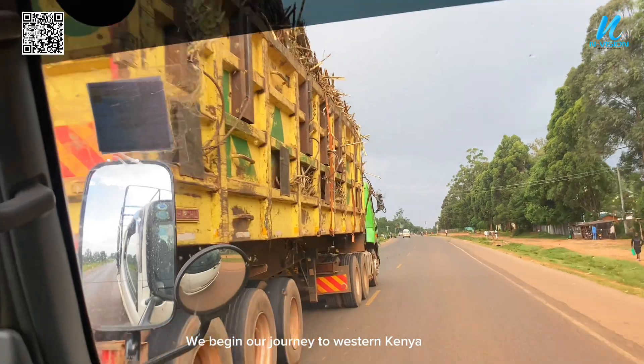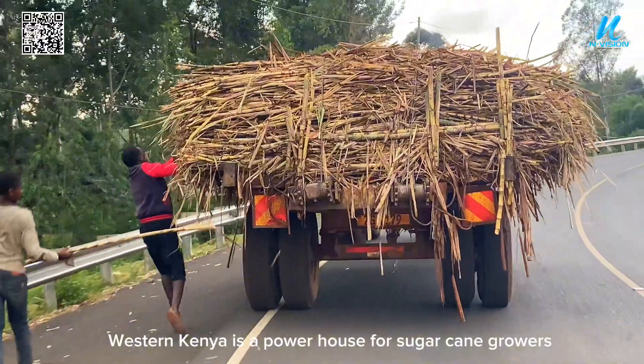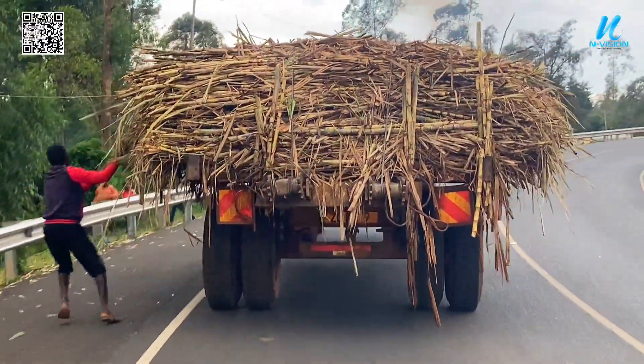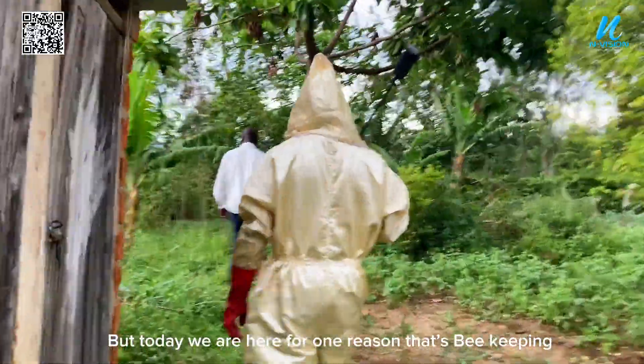We begin our journey to Western Kenya. Western Kenya is a powerhouse for sugarcane growers, but today we are here for one reason — that's beekeeping.